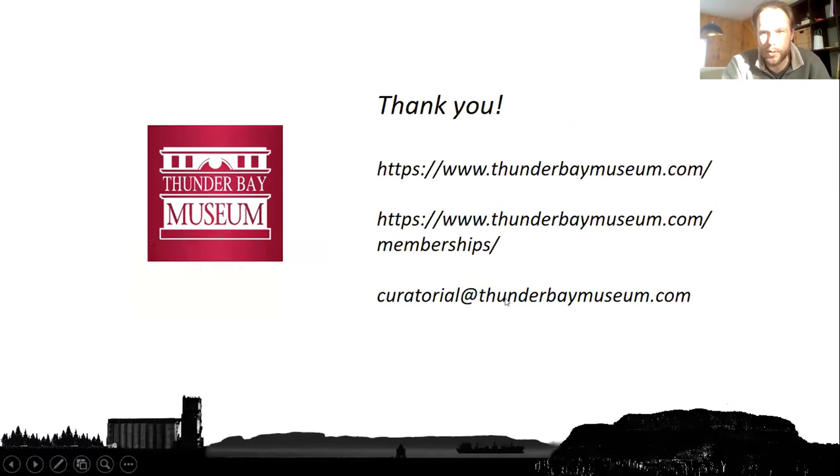I'm well ahead of schedule here. I guess there's plenty of time for questions, but I just wanted to mention that our membership starts at a very reasonable $30 and includes Papers and Records. You can see our website — there are memberships available and feel free to drop me a line with the email address there. I welcome questions.